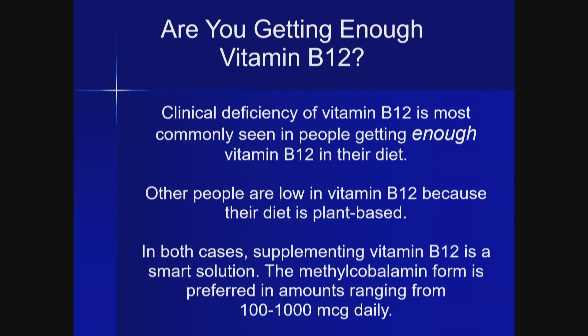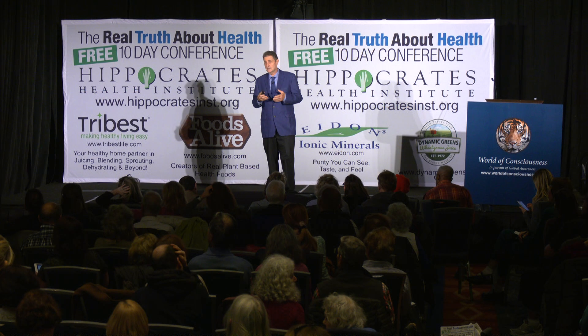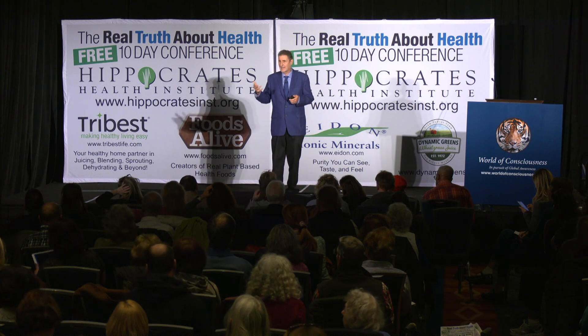Vitamin B12 is another story. Clinically, most people who are vitamin B12 deficient in their blood are actually getting plenty of vitamin B12 in their diet, but they're not absorbing it. Vitamin B12 first has to go into the stomach and be broken free from its protein carrier, which depends on stomach acid made by the parietal cells. Parietal cells also make intrinsic factor, which is necessary to accompany the vitamin B12 into the intestine for absorption. This complex absorption process is very difficult for people who eat animal products because their fiber is low and their parietal cells are challenged by producing a lot of stomach acid.